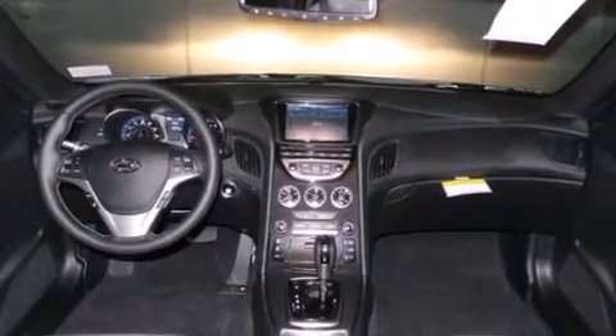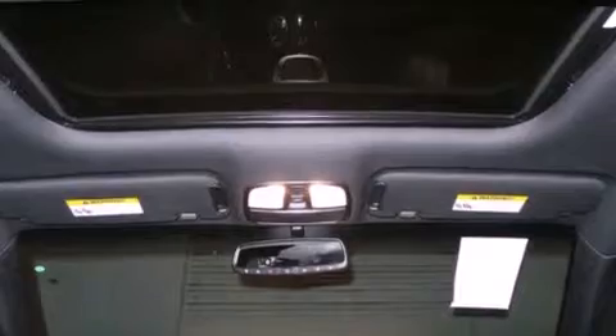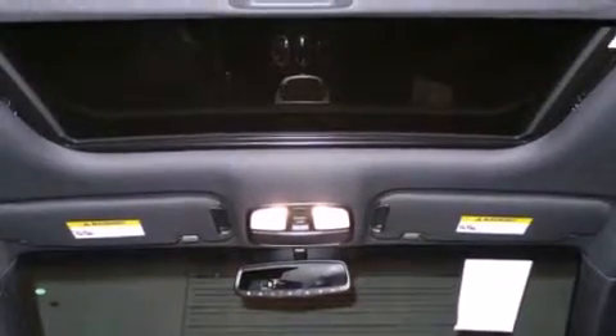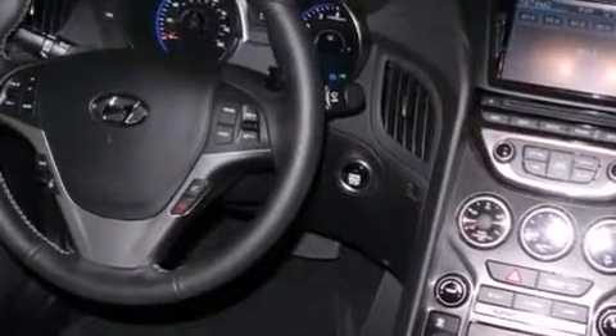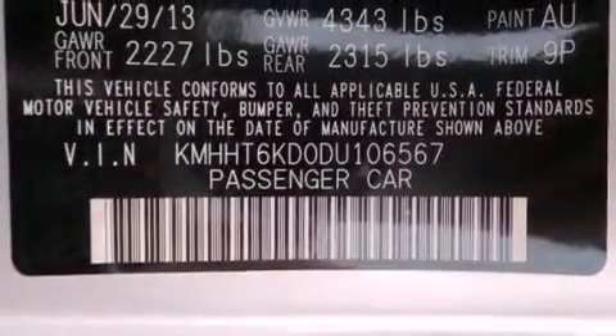Its top features include a navigation system, Bluetooth cell phone integration, a remote start feature, a sunroof, Hyundai Blue Link, a built-in iPod integration cable, XM satellite radio, and a turbocharger.